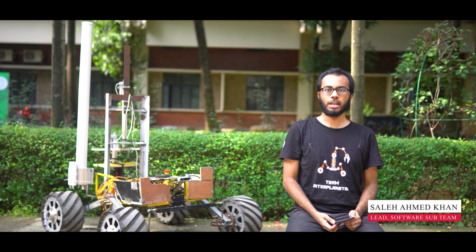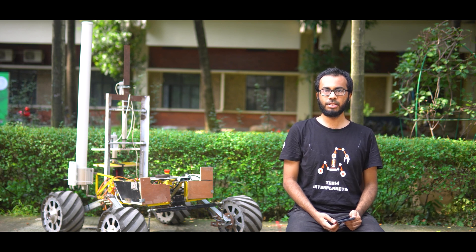We are Team Interplaneter, an undergraduate student team from Bangladesh University of Engineering and Technology, presenting the latest iteration of our rover, Renaissance, for European Rover Challenge 2022.